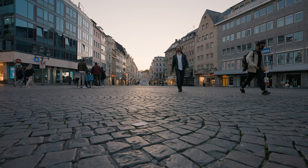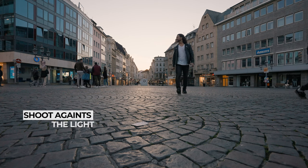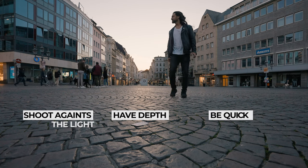Now let's summarize what we talked about today: shoot against the light, have depth in your pictures, and be quick.